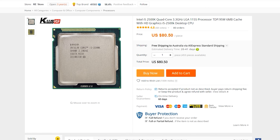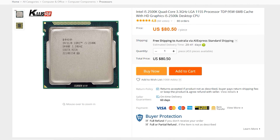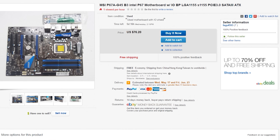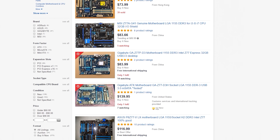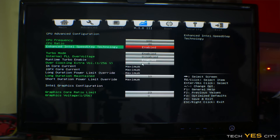Coming in at number two is the i5 2500K, going for $80 US. The reason this made it pretty far up the list is because not only does it overclock extremely well, the motherboards are currently very cheap. The good thing about this CPU is it will overclock on not only P67 or Z67 motherboards, but Z77 motherboards as well. You can overclock this thing to a solid 4.6 gigahertz stable in most cases, and I've heard of people getting them up to 5 gigahertz with very good cooling. On a budget with air cooling, I personally got one to 4.6 gigahertz on a $20 motherboard with a mediocre air cooler.